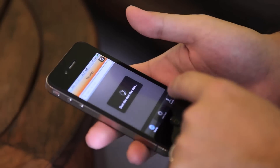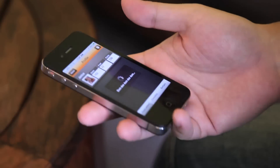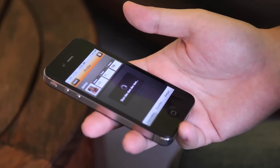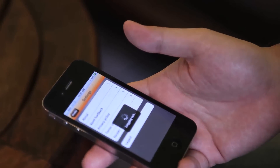We've been monitoring the downloads every day. We've got about 200-plus downloads in Malaysia. It's 99% Malaysia and 1% Singapore. Right now we're open on the App Store only to these two countries.